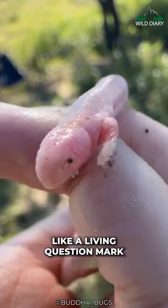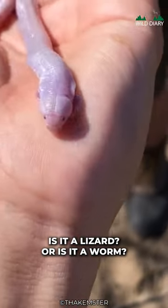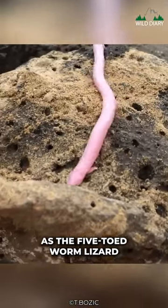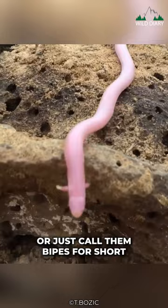This scaly wonder is kind of like a living question mark. Is it a lizard or is it a worm? Meet the Mexican Mole Lizard, also known as the Five-Toed Worm Lizard, or just call them Bipes for short.